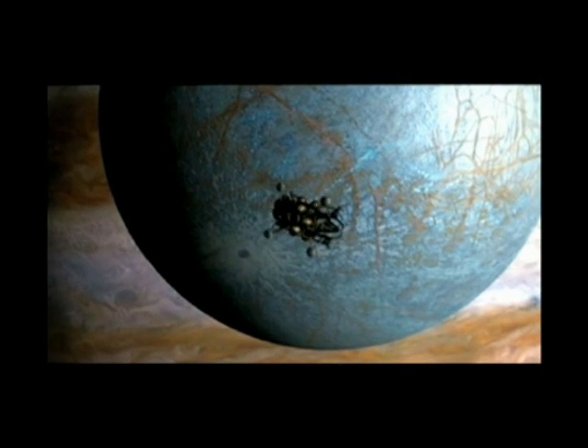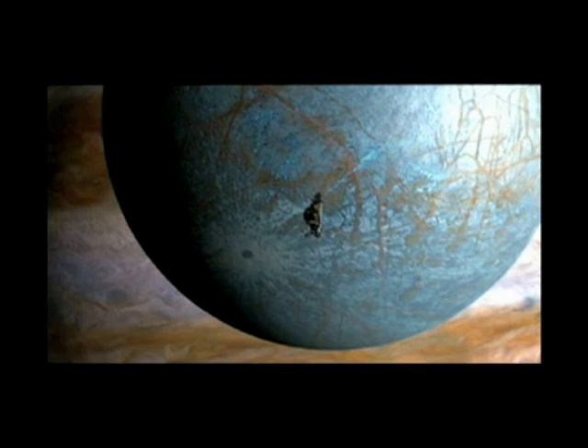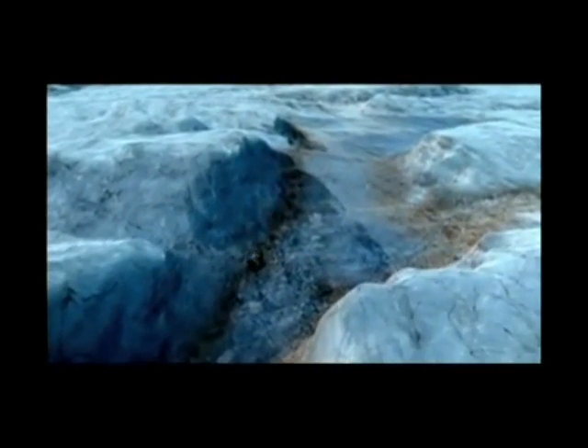A mission to explore under the ice of Europa would be the ultimate robotic challenge. Europa is so far away that even at the speed of light it would take more than an hour for a command just to reach the vehicle. It has to be smart enough to avoid terrain hazards and to find a good landing site on the ice.